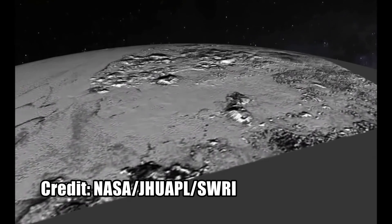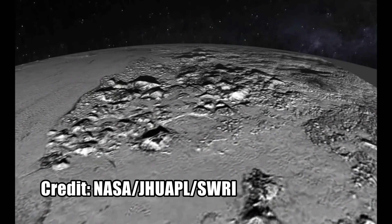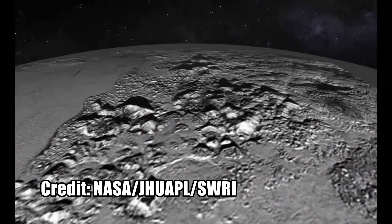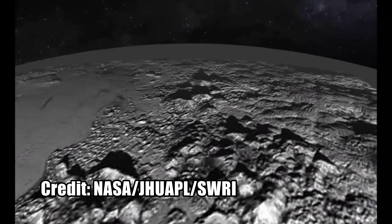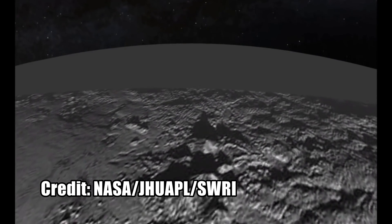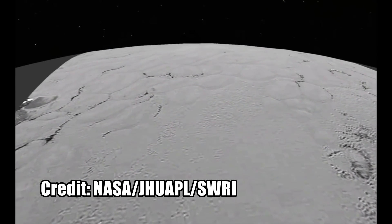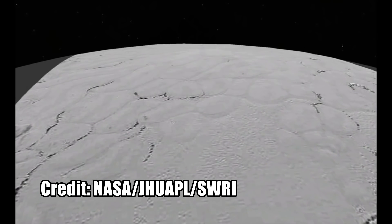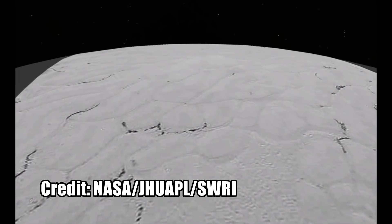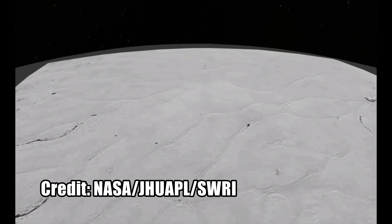In addition to the gorgeous full-frame images of Pluto and Charon that many of us have been obsessing over this past week, we got some great close-ups of the surface of Pluto. NASA used those close-ups to create an animated flyover of Pluto's Norgay Mountains, informally named for Tenzing Norgay, who summited Mount Everest with Edmund Hillary, and Sputnik Plain, informally named for Earth's first artificial satellite.